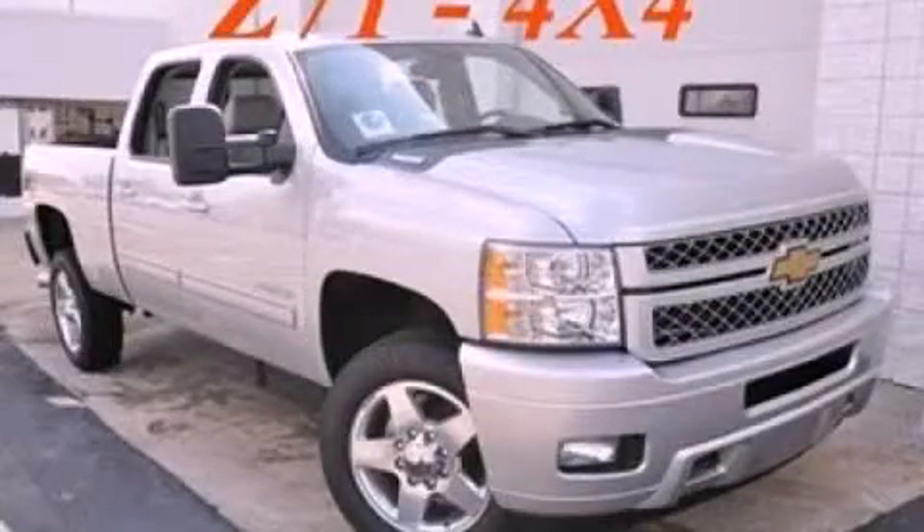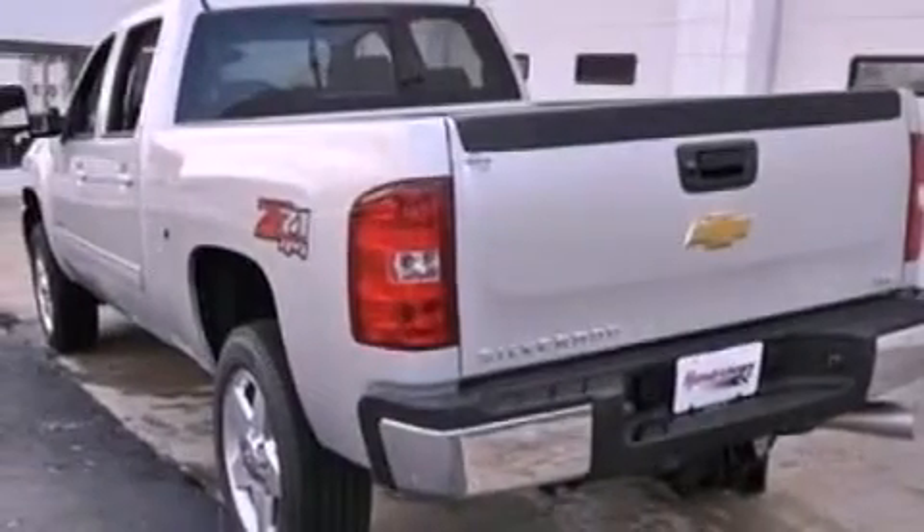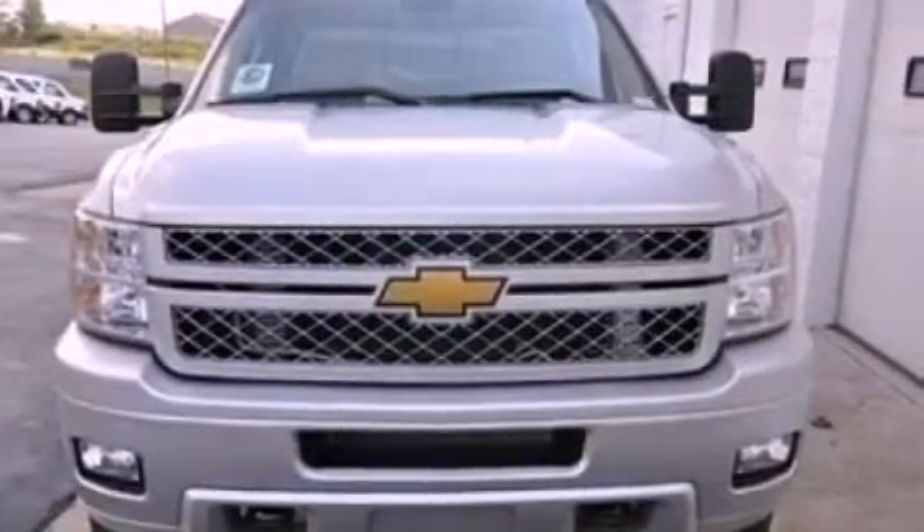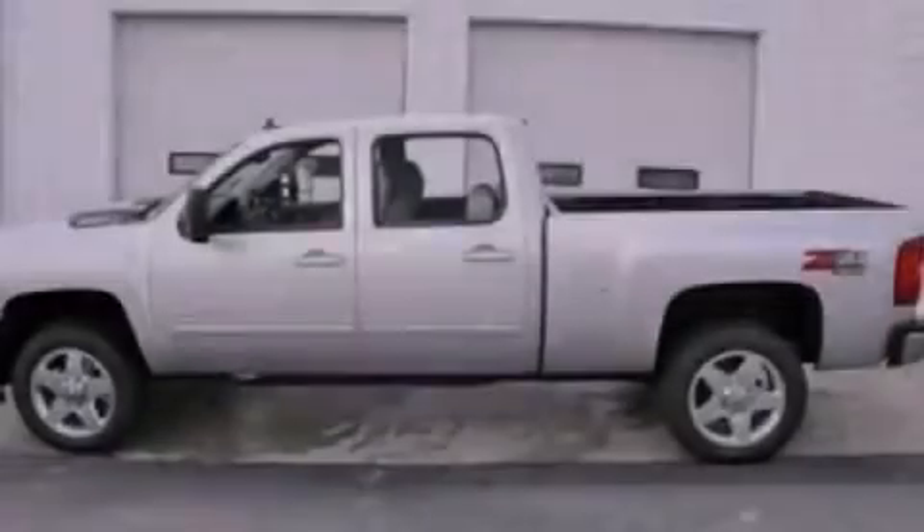This is a brand-new 2012 Chevrolet Silverado 2500. It has what you need for work as well as what you want for play. It features a 6.6-liter 8-cylinder engine, an automatic transmission, and 4-wheel drive.